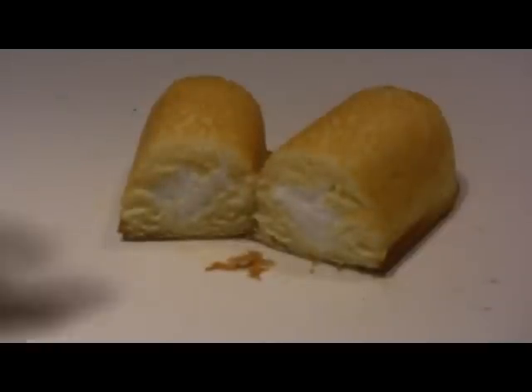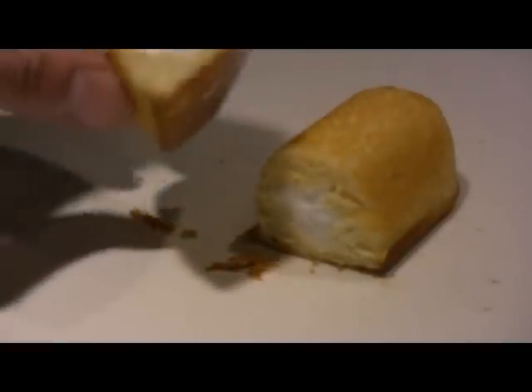It seems to have a reasonable amount of filling in it. Let's see how it tastes. Pretty fresh. Fairly creamy.